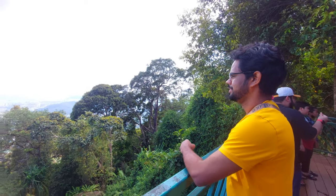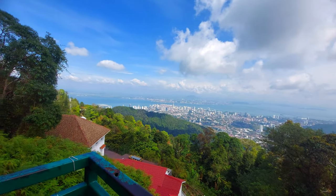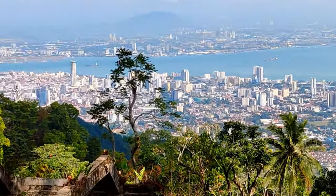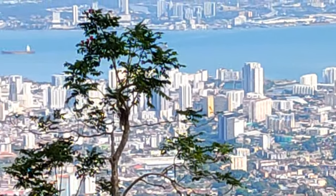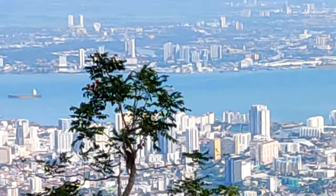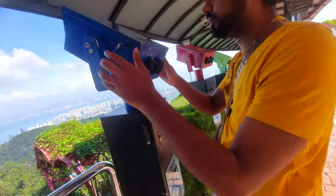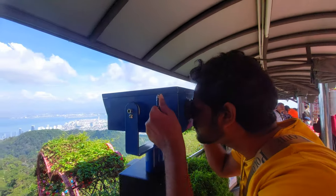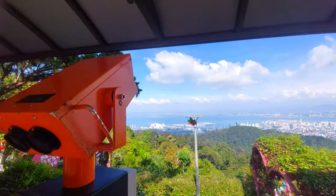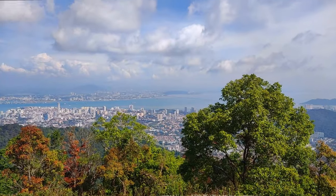There is a viewpoint that offers a stunning vantage point to admire the beauty of Penang Island. From here, you can spot iconic landmarks such as the Penang Bridge — a marvel of engineering connecting the island to the mainland — and the majestic skyline of Georgetown with its mix of historic architecture and modern skyscrapers. Visitors flock to this viewpoint to capture the perfect photograph or simply to soak in the breathtaking scenery. The view from Penang Hill is an unforgettable experience that will stay with you long after you leave.